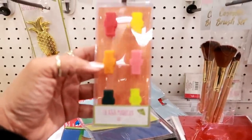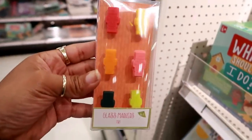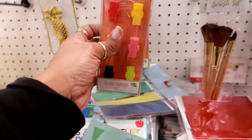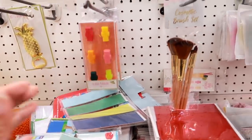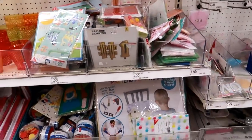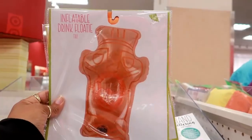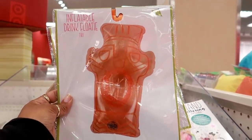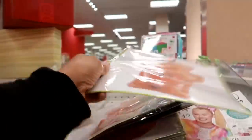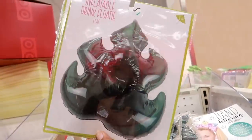And then here's some glass markers — there they go. You guys, I don't know if you can hear it in the background but they are playing Eric B. and Rakim on the radio. I'm telling y'all, this is my favorite store. Hey, right here you got an inflatable drink floaty — I see that one, that's a tiki, and these are only a dollar.